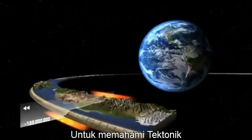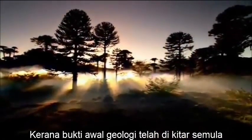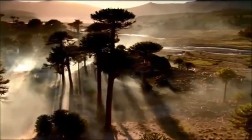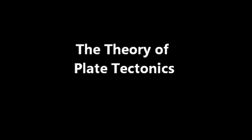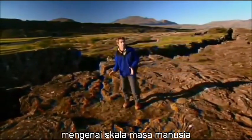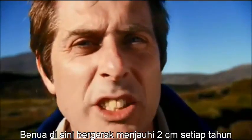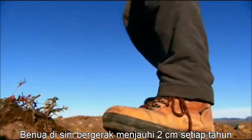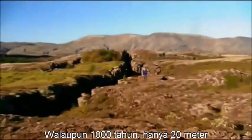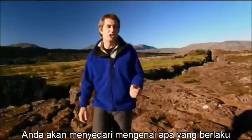To understand tectonics, scientists look back only 200 million years, because earlier geologic evidence has been either recycled or hidden by Earth's processes. To appreciate the idea of continents moving, you have to step outside human time scales and think in terms of a completely different time frame. The continents are drifting apart at 2 centimetres every year — in a lifetime, just a couple of steps; in 1,000 years, just 20 metres. It's only when you start to think in terms of millions of years that you realise just what can happen.